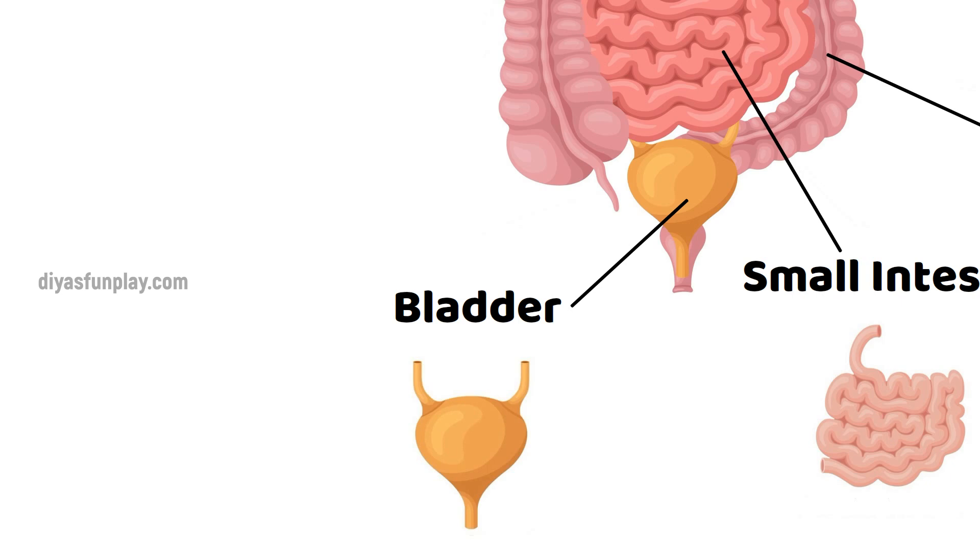Bladder. The bladder expands and stores urine, and then contracts to empty urine through the urethra.